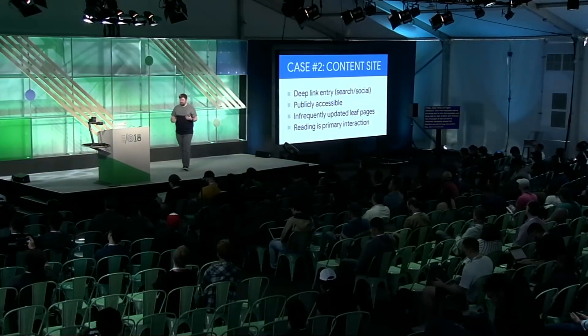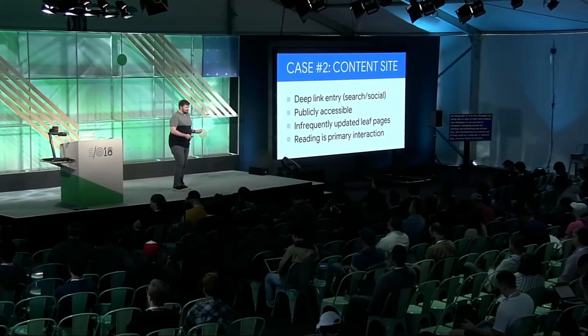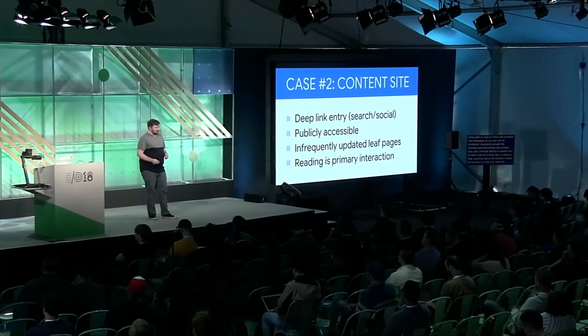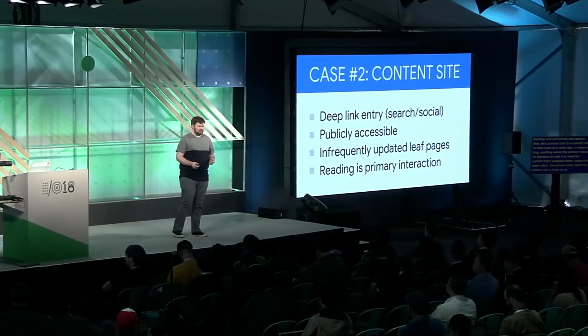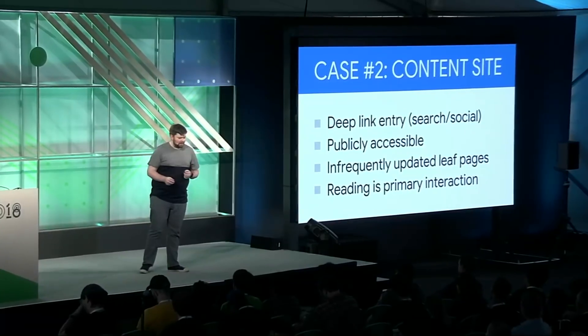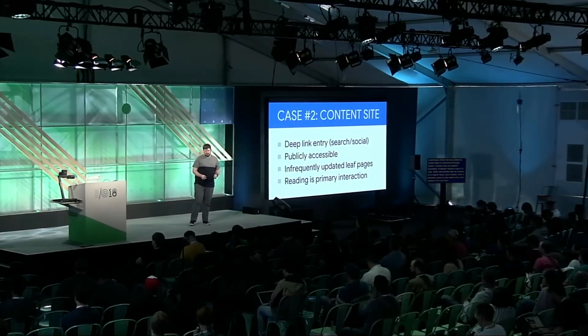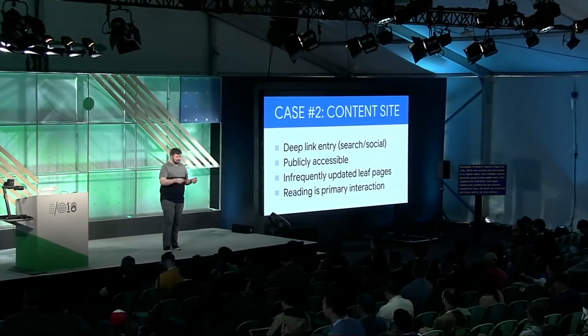Now let's contrast that to a content site — a news site, a resource, a blog — anything where the primary reason for someone to visit is to read the content available there. Unlike the email client, the primary entry point for a content site is likely to be a deep link to a particular article posted by social media or discovered through search. Content sites are publicly accessible; they don't require a login. While new articles may be created regularly, once created they generally stay stable. Reading and scrolling are the primary interactions.